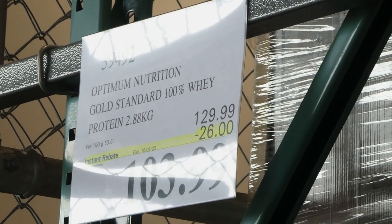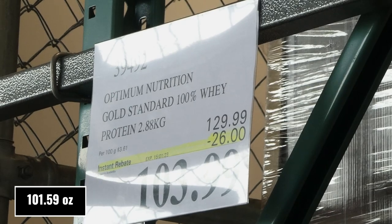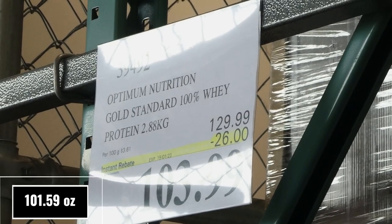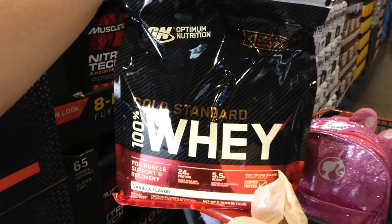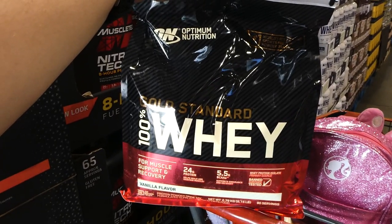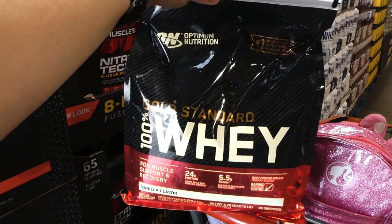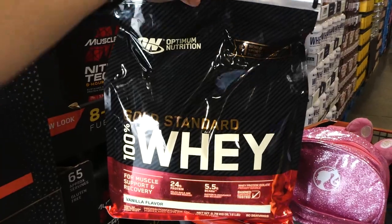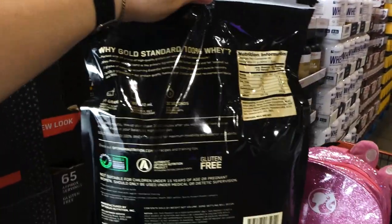Optimum Nutrition Gold Standard 100% whey protein. You get 2.88 kilos for $26 off, down to $104. It comes in vanilla flavour. There's 24 grams of protein per serving, 5.5 grams of BCAAs, and it says it's a whey protein isolate primary source and it's banned substance tested. It comes in a little ziplock at the top.